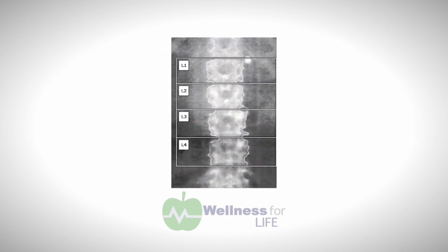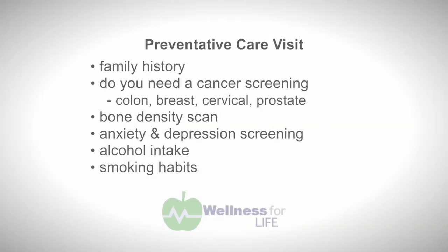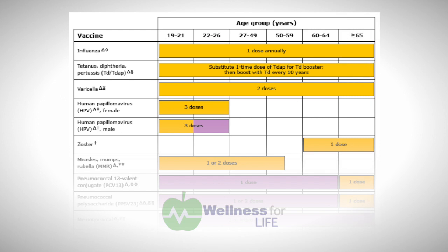We screen for both anxiety and depression and discuss patients' mood. We also discuss alcohol intake, whether it be worrisome, and discuss the need for counseling and treatment for alcohol dependence. We discuss patients' smoking status and options for tobacco cessation. We also address vaccination status — what vaccinations patients have had, what the current recommendations are, and what we can do to administer vaccines to optimize their medical health.